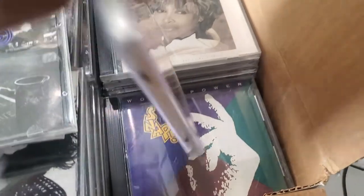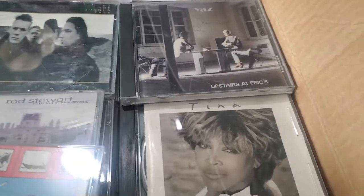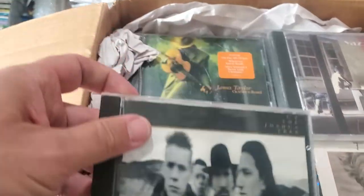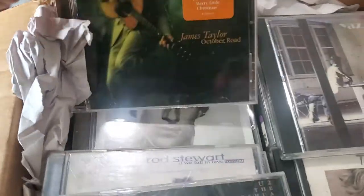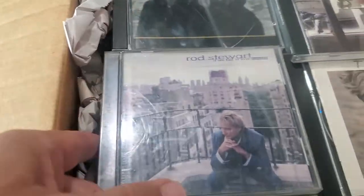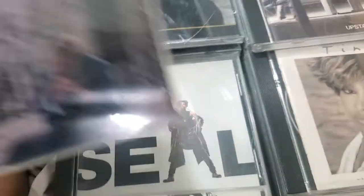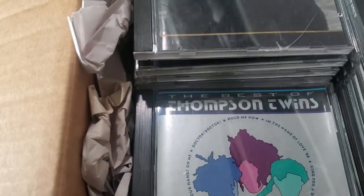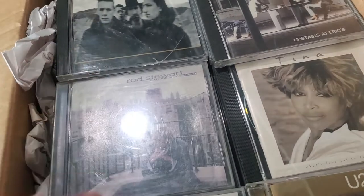Snap — remember that popular song back in the day? We have Tina Turner, we have Yaz — I'm sure you remember Yaz. U2 again, James Taylor of course, more James Taylor, Rod Stewart, Simon and Garfunkel, Seal, Justin Timberlake, and one more — Best of the Thompson Twins. There are 122 CDs in here.